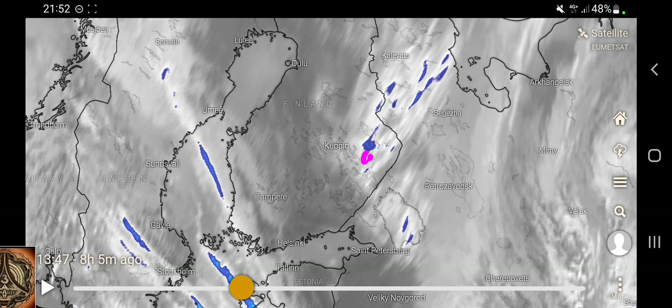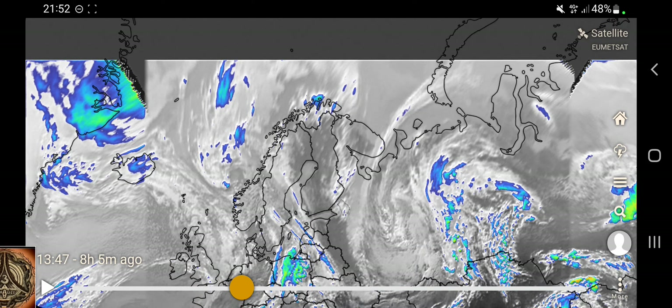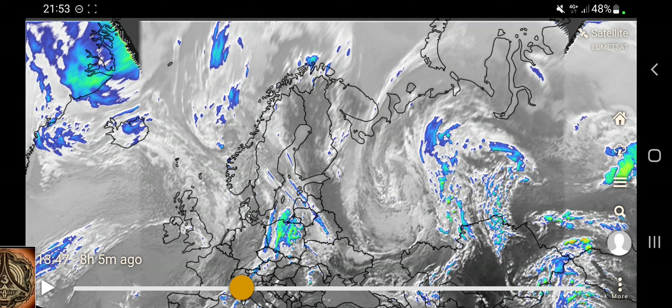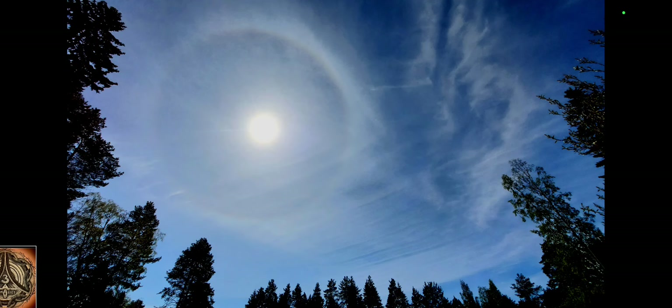I'm somewhere here — a little bit to the south, close to that thing. All the pictures you're going to see are made from here, made today. This is the first picture of the day, in the morning, and I thought it was really nice, really interesting.